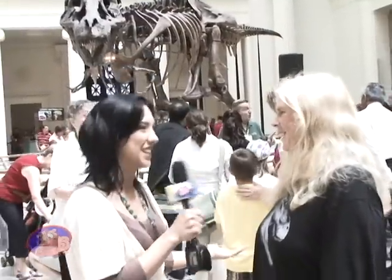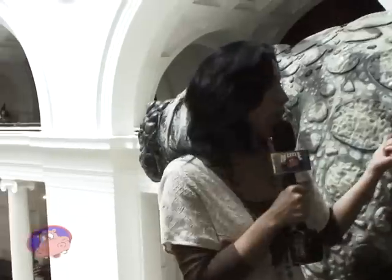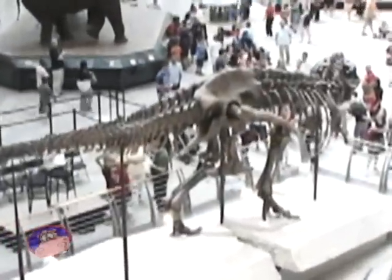Thank you so much, Sue. It's an amazing discovery — good luck with your next finding. Dr. Sue Hendrickson, what a fascinating lady. She found one of these — it's right there. Can you imagine being in the era of a dinosaur? She made an amazing find. It is so cool being here at the Field Museum of Natural History.